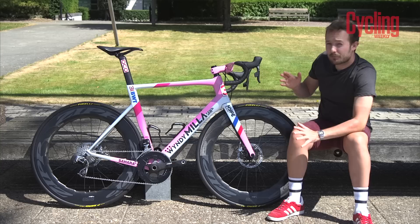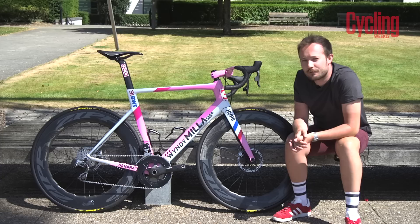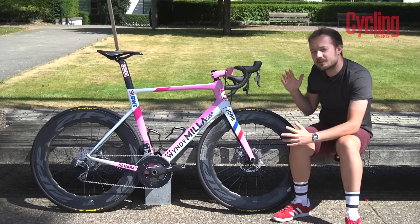They do look good on this frame. SRAM provide the stopping power and the drivetrain with the Red eTap Hydro groupset, and Zipp polish off the ride with its aero handlebar and stem. You can see some of the aero features on the Saw Doctor frameset, like this proprietary fork that saves a hundred grams over the standard fork, according to Windy Miller.